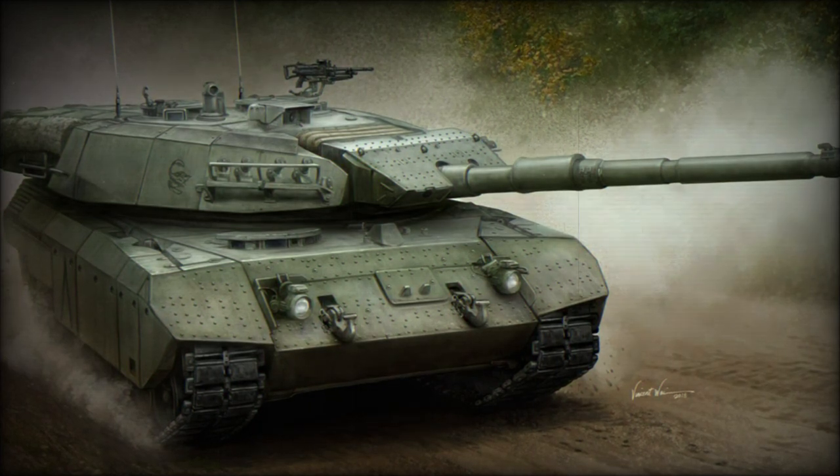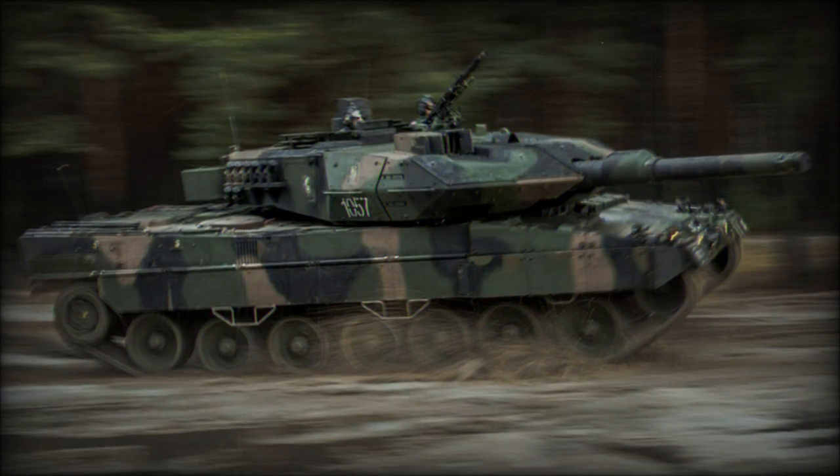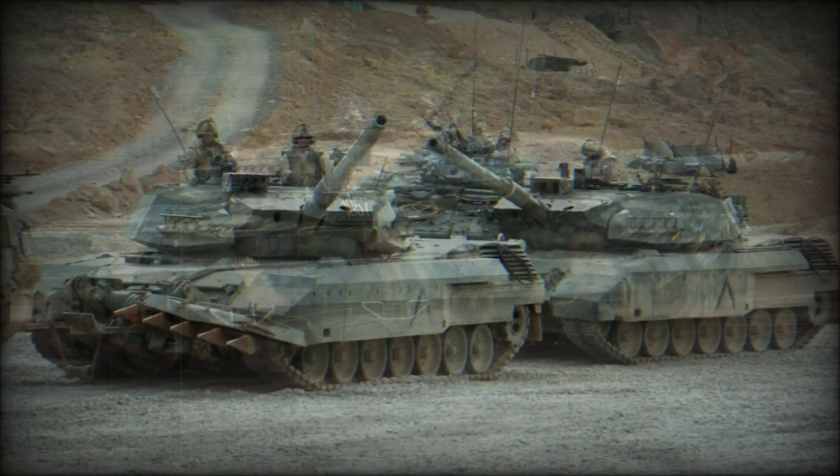Secondary armament consists of two 7.62mm machine guns. One is mounted coaxially with the main gun, and the other is located on top of the roof.